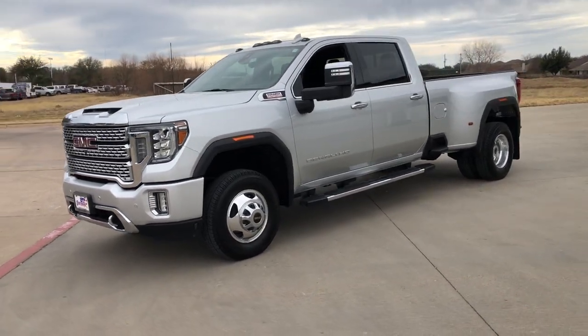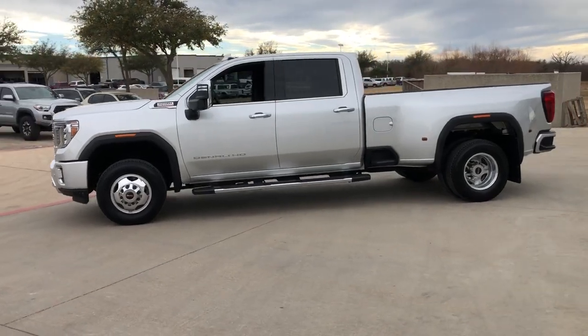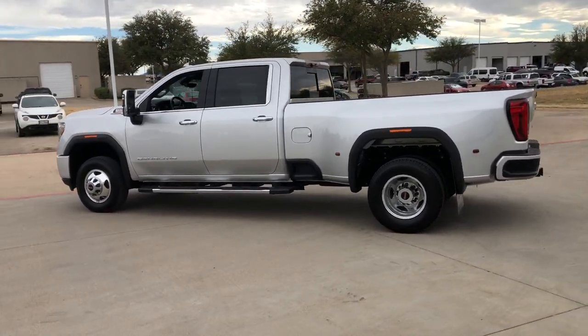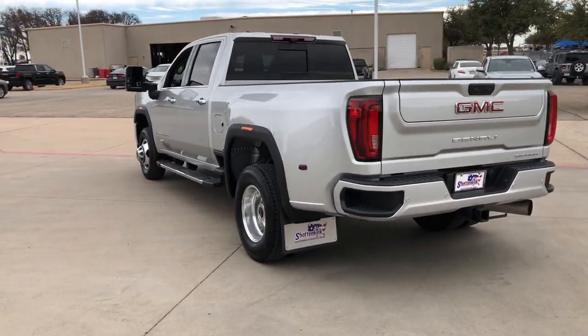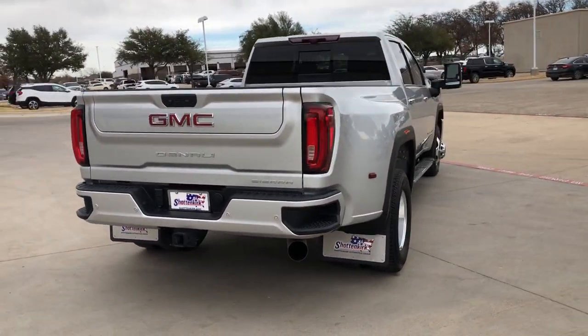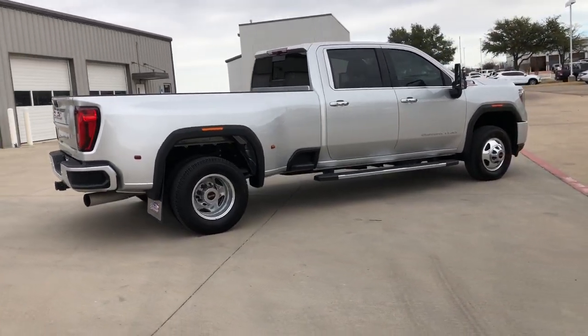Look no further than the 2020 GMC Sierra. With less than 35,000 miles on it, this strikingly handsome Sierra delivers full-size pickup strength and plenty of modern comfort and convenience. From its impressive towing and hauling capacity to its quiet, spacious cabin and tech-savvy connectivity, this is the truck built for today's lifestyle.